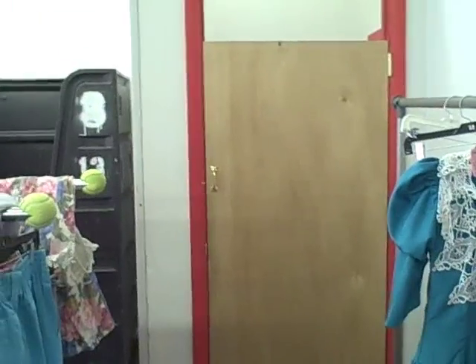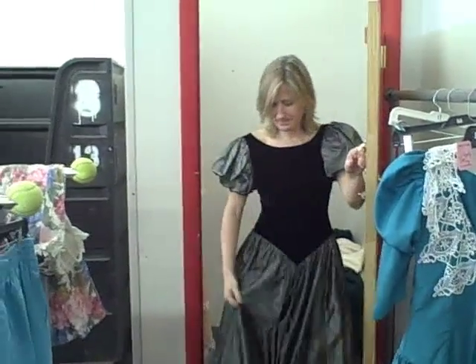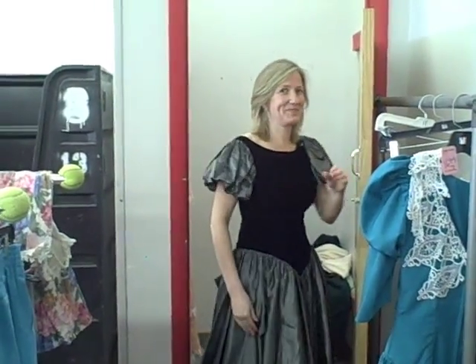Helen's got another contender. Let's see what it looks like. Helen! Am I going to the prom? You're going to the prom. Yes, I think that works, Helen.